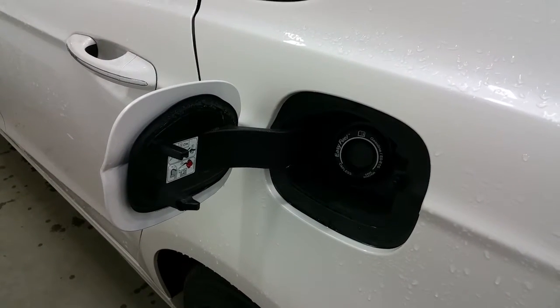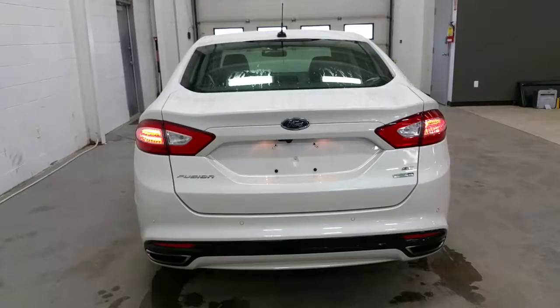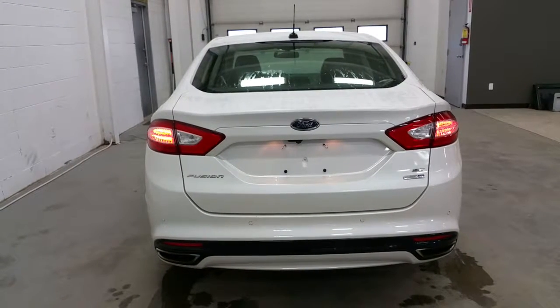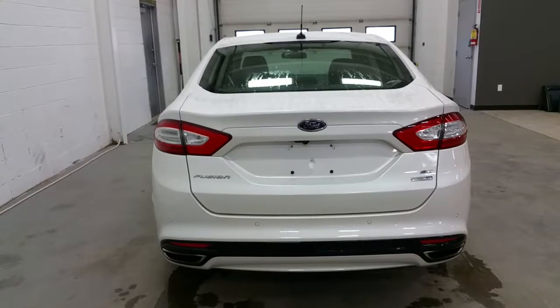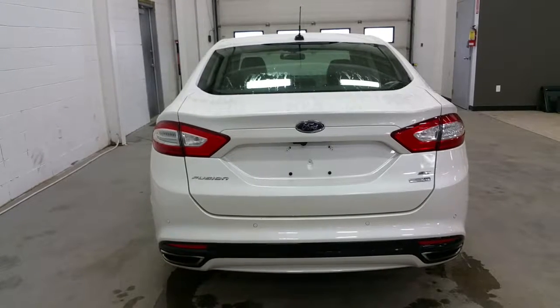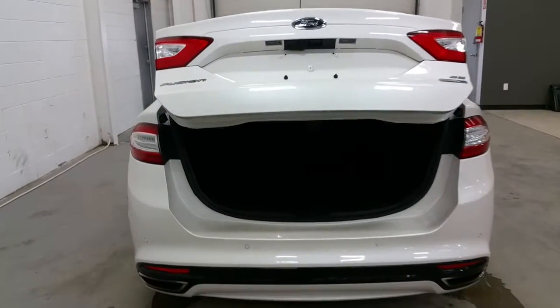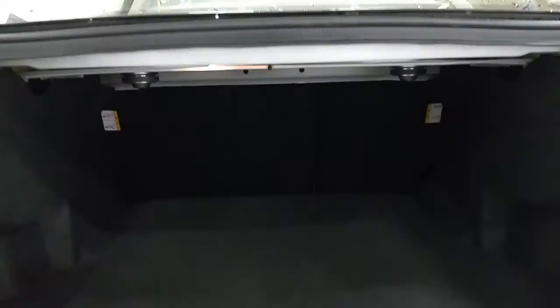The Fusion is equipped with Ford Easy Fuel capless gas system. At the rear, we have LED tail lamps, a reverse sensing system, integrated dual-tip exhaust, a backup camera, LED third brake light, and a power tailgate trunk release. The large spacious trunk also has a spare tire underneath the cover.